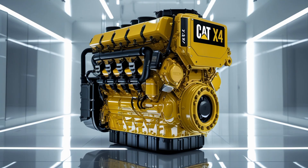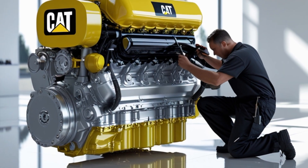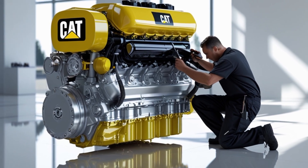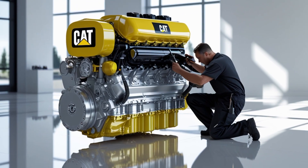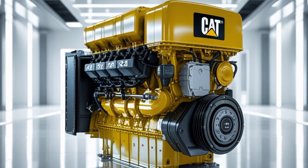Speaking of emissions, the Cat X24 complies with the latest EPA regulations for nitrogen oxide (NOx) and particulate matter. The SCR system uses diesel exhaust fluid (DEF) to reduce harmful emissions, while the diesel particulate filter (DPF) captures soot and regenerates automatically. These systems help fleets meet environmental standards without compromising engine power or reliability.